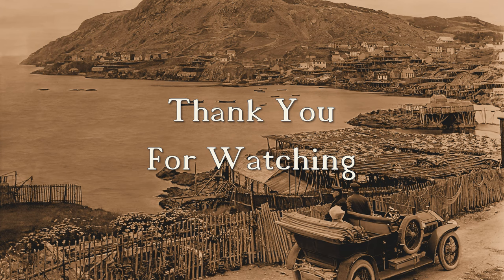This concludes our presentation. Thank you.